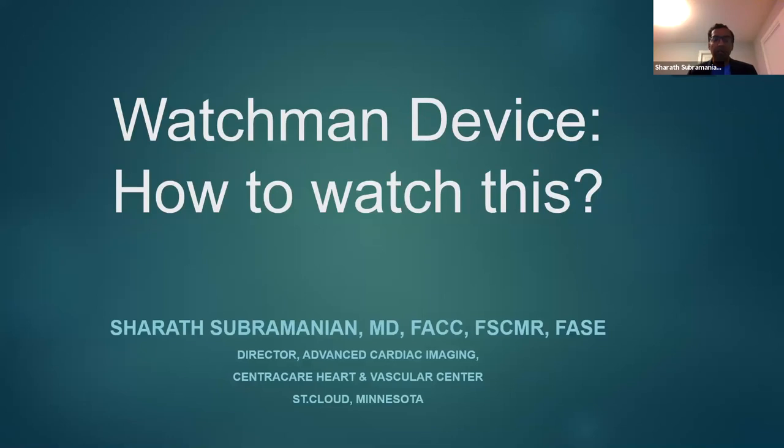Good morning, everybody. My name is Sharad Subramanian. I'm a cardiologist practicing in Minnesota. I want to take this opportunity to thank the organizing committee for giving me this opportunity to speak at this webinar.